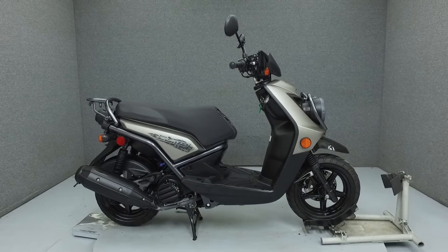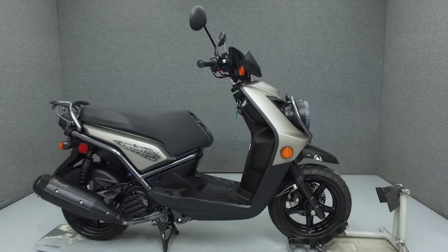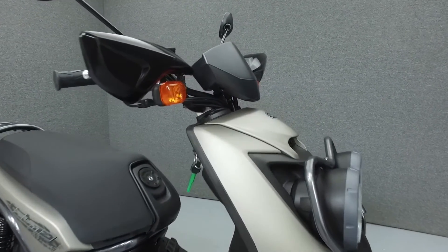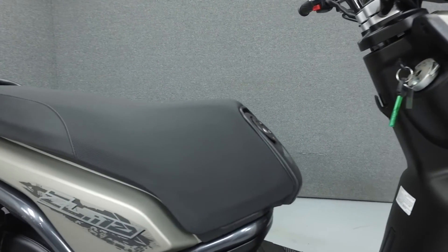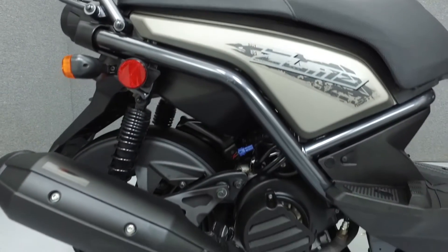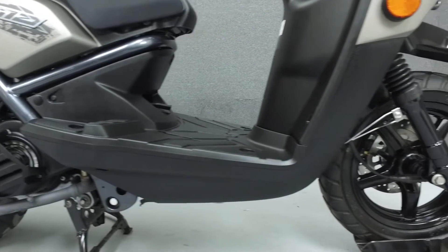Hello everyone, this is Ethan from National Power Sports. Today we're going to take a look at this 2014 Yamaha Zuma 125 with 1,413 miles. Powered by a 125cc single cylinder engine with a V-belt automatic transmission, the Zuma puts out 11 horsepower and gets 89 miles per gallon. It has a seat height of 30.7 inches and a wet weight of 269 pounds.